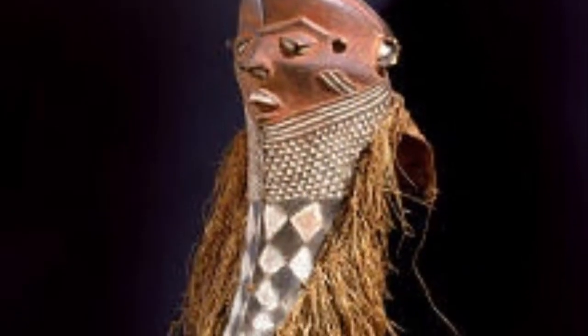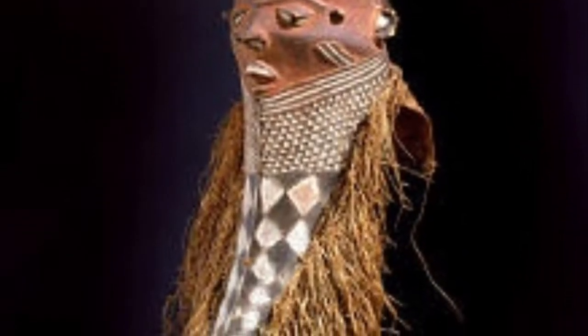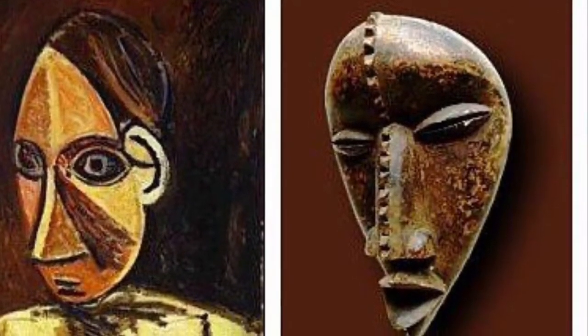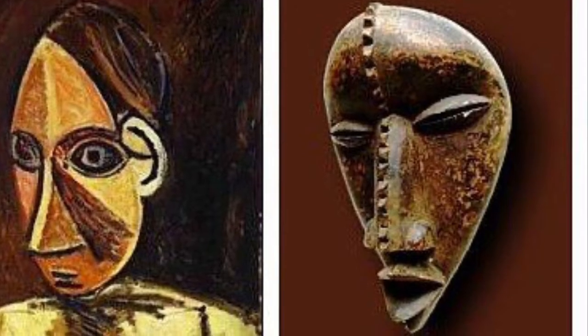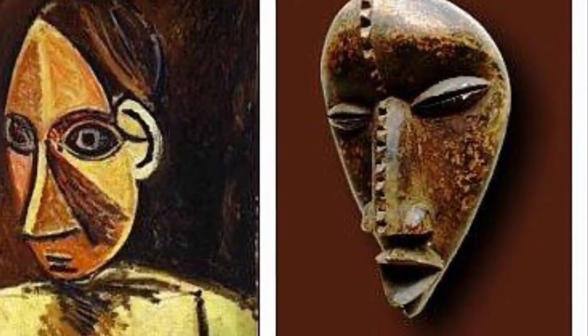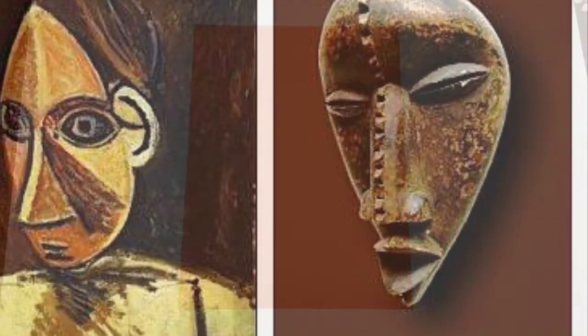What kind of shapes do you see? What colors? How do you think the raffia feels? Picasso was influenced by these African masks — here is a portrait he created. Can you see the similarities in the mask in the painting? How about the differences?